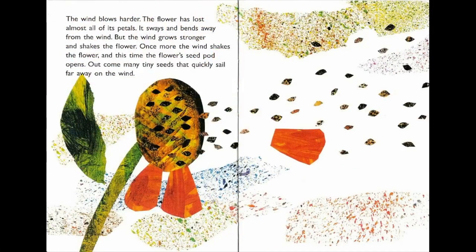The wind blows harder. The flower has lost almost all of its petals — it sways and bends away from the wind. But the wind grows stronger and shakes the flower once more, and this time the flower's seed pod opens. Out come many tiny seeds that quickly sail far away on the wind.